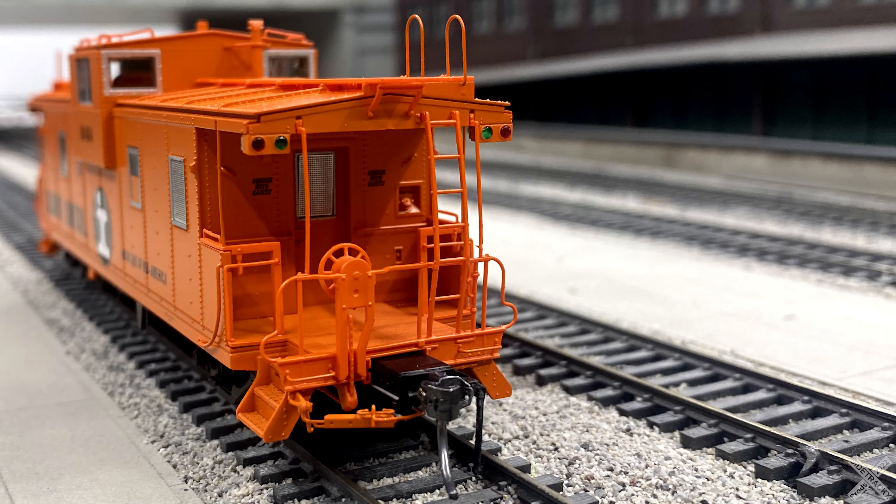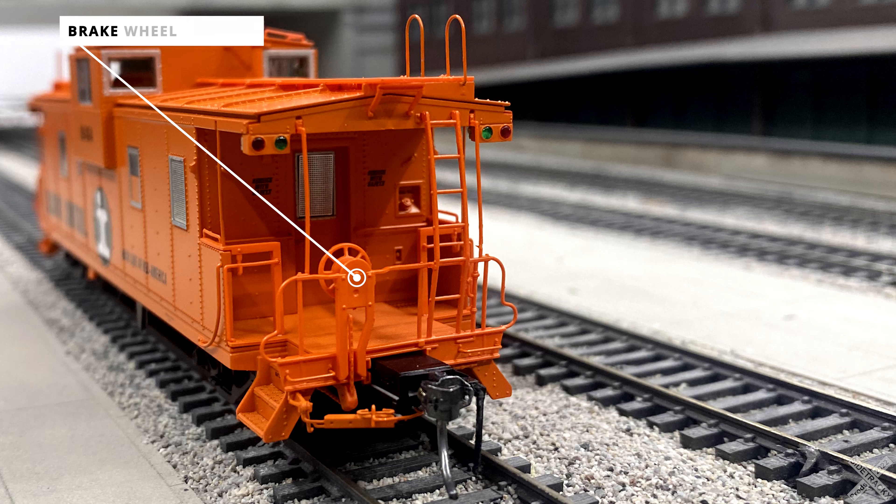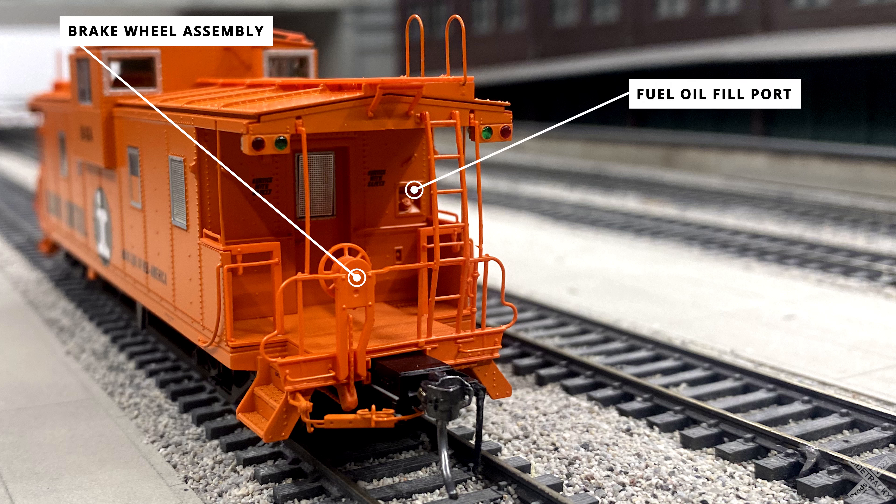Starting off the detail analysis with the A end of the caboose, you'll notice the brake wheel on this end, and this caboose does feature two brake wheel assemblies on either end. You can identify the A end of the car by the smokestack orientation on the top. The main spotting difference is the addition of the fuel oil filler port located on the car body side. Just below the fill port is the etched metal screen in the floor used for draining spilt fuel oil from the caboose platform, which allows modelers to see through the roof down to the rails from the platform.